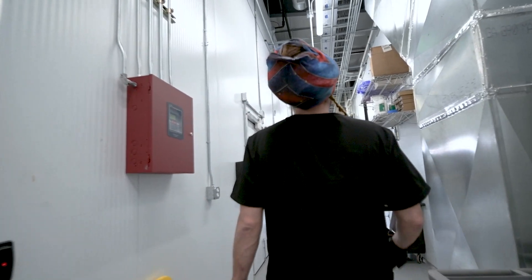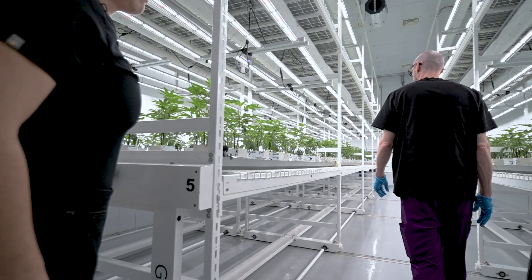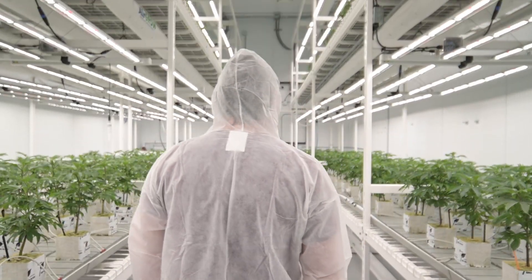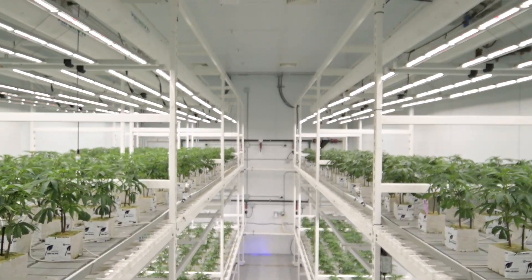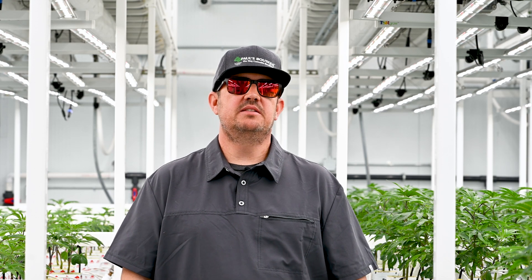This is our fourth cultivation facility. Our first one started in a 2400 square foot garage with 16 foot ceilings and bay doors. The design of this new build out has implemented a lot of purveyors of quality equipment. Montel being one of them has brought us these vertical two-tiered racking systems that really help us with efficiency of space and square footage.